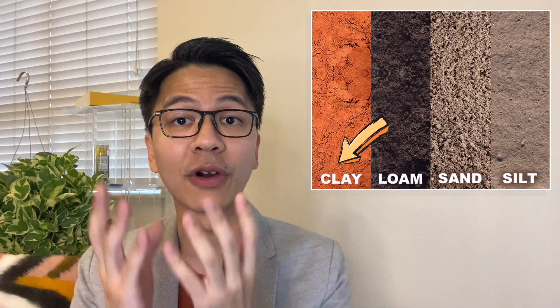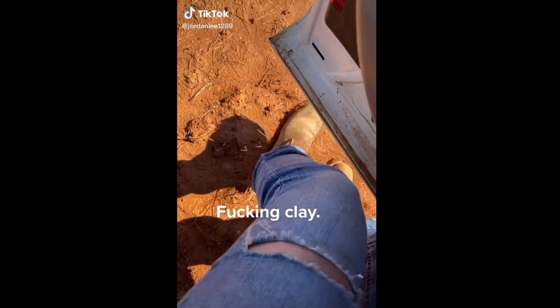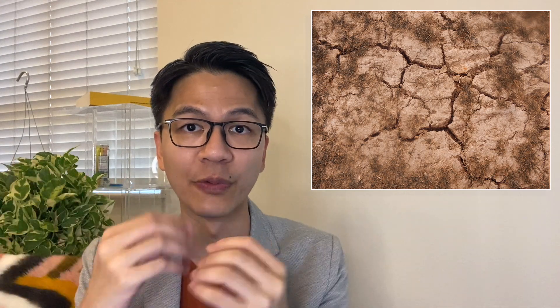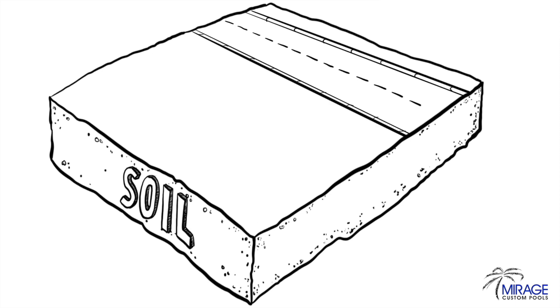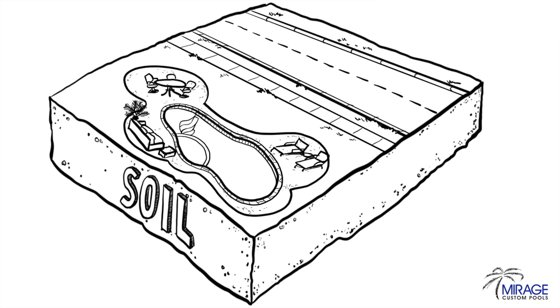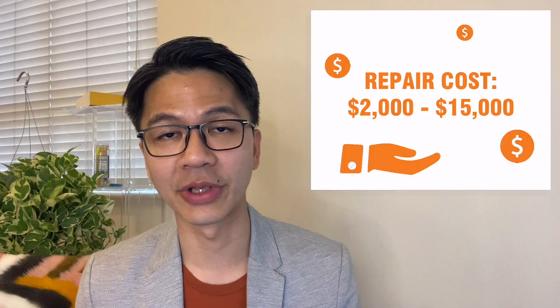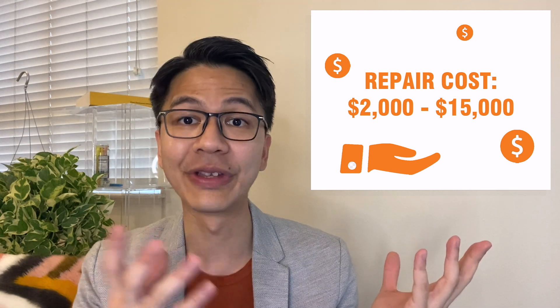Number one: foundation issues. If your home is built in an area with a lot of clay soil, like Texas, chances are your soil actually expands and contracts with rain. When soil expands and contracts, it causes things built on top of it — like streets, sidewalks, decks, and even swimming pools — to move. This movement is normal, but it can cause concrete to crack, creating pressure on the foundation and putting it at risk. Foundation problems are the most complex and expensive, ranging between $2,000 to $15,000.